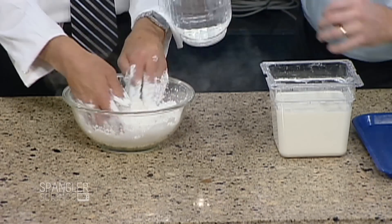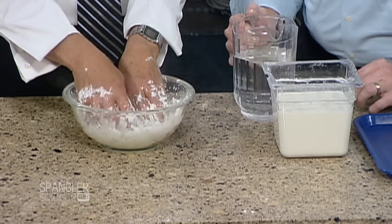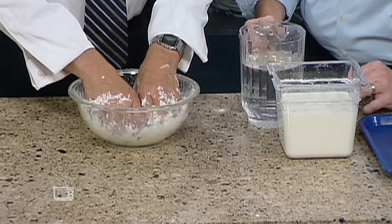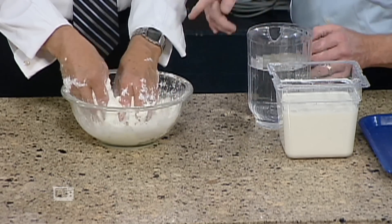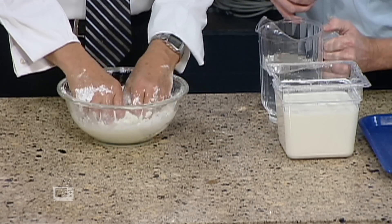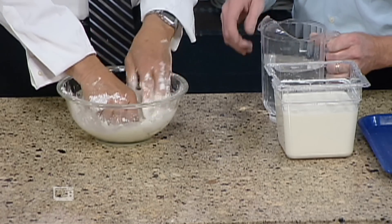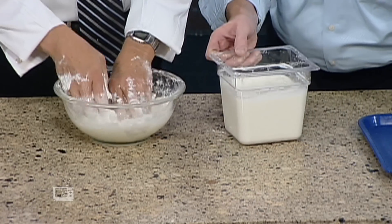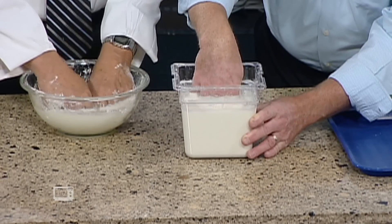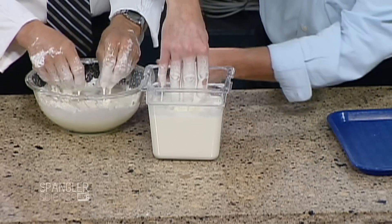Now we get some water that comes in, so go ahead and mix that up. You're going to immediately start to feel a different sensation — really dense and really thick, but it's still kind of liquidy at the same time. If I add just a little bit more and you really start to work it in there, what you get here is a liquid. If you look here, it looks fairly liquidy; in fact I can just put my fingers right in with no problem at all.